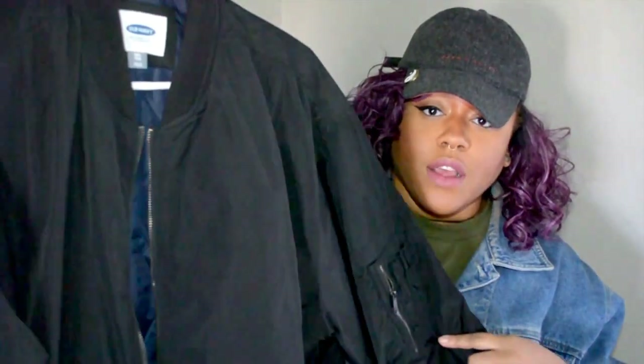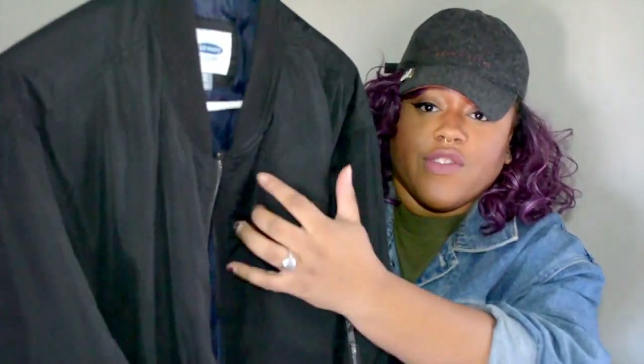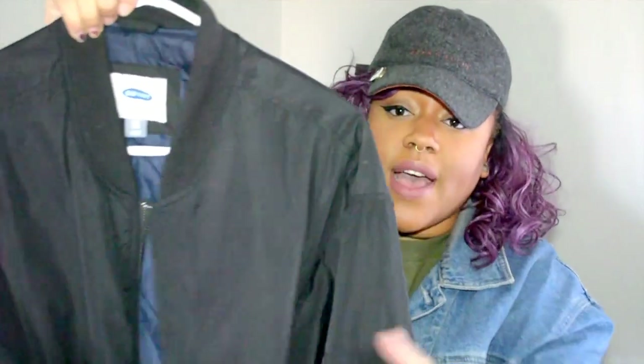The next item I got is this bomber jacket from the Gap. It's actually black on the outside and blue on the inside, but unfortunately I wish they would have taken off the tag so it could have been reversible — that would have been genius. But it's all good, I got it for about $35 to $40 on sale.